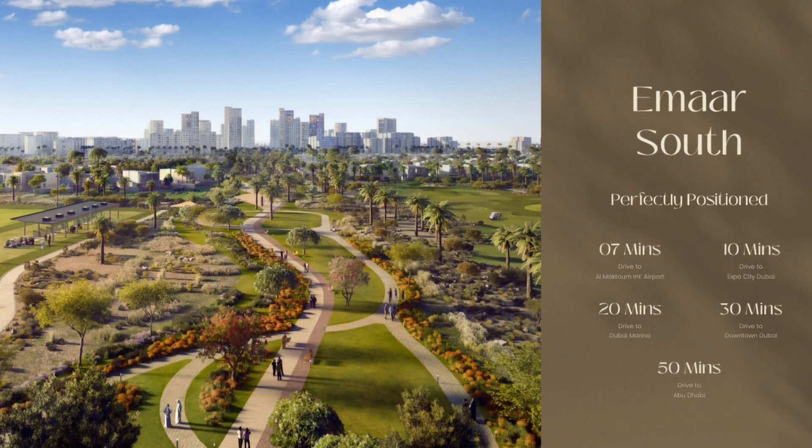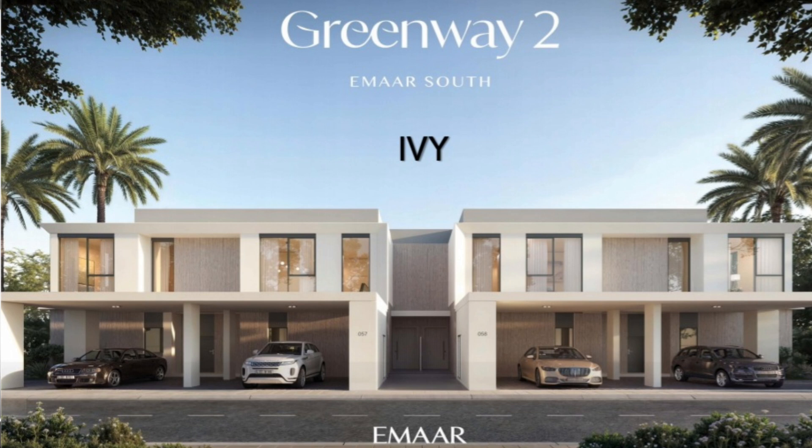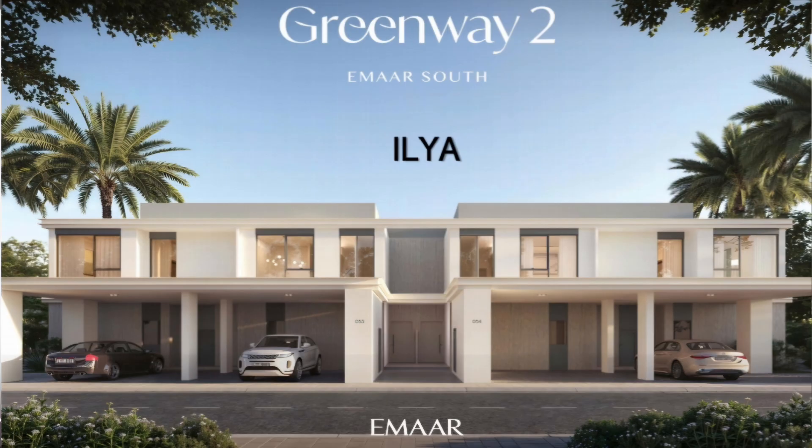Throughout the community there will be lush green parks, including the linear park as well as the expansive central park right in the center. That was about the amenities available for all residents of Greenway 2. Now let us look at the two distinct facade styles which Greenway 2 offers.